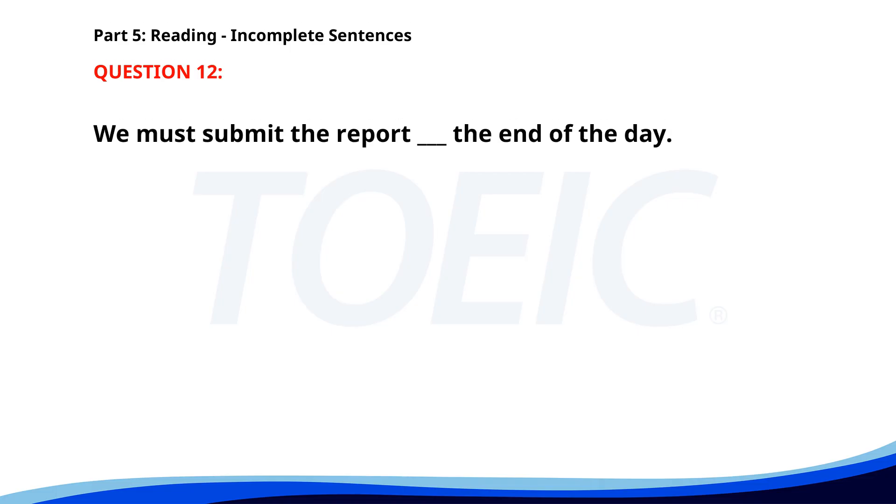Number 12. We must submit the report ___ the end of the day. A. At. B. By. C. On. D. In. The correct answer is B. By.